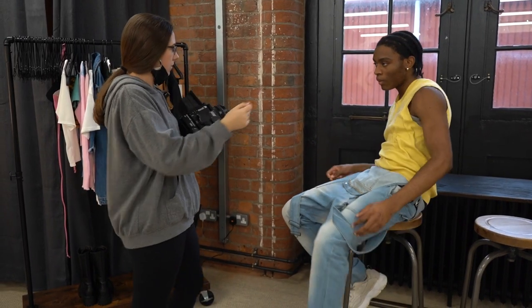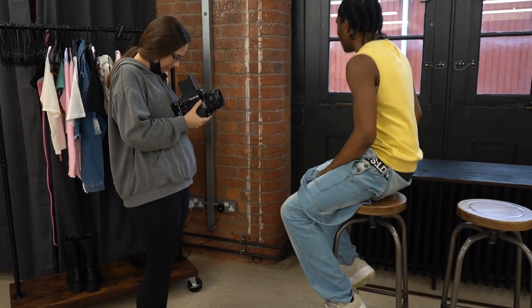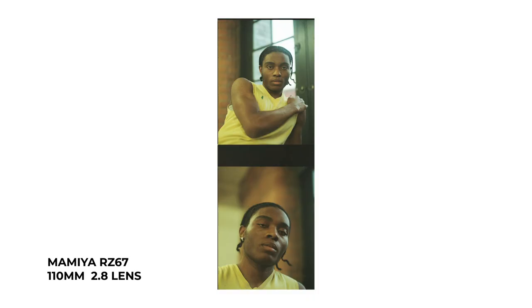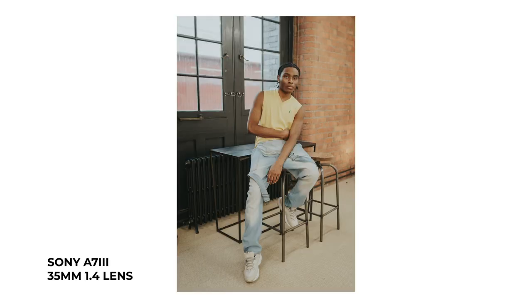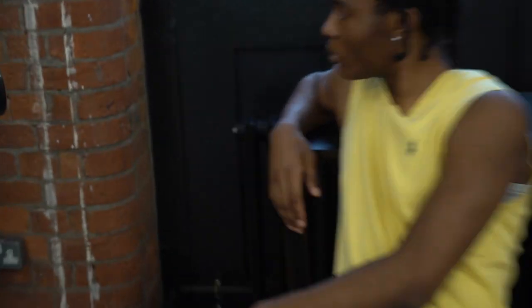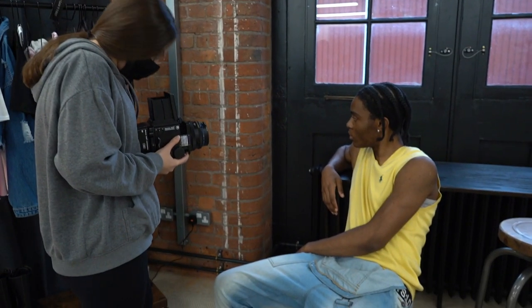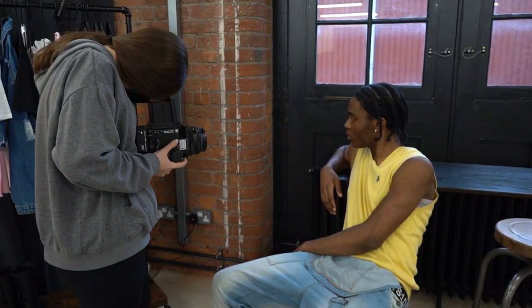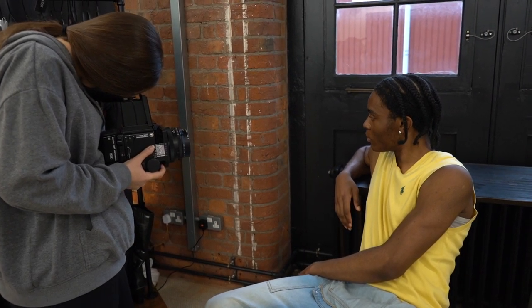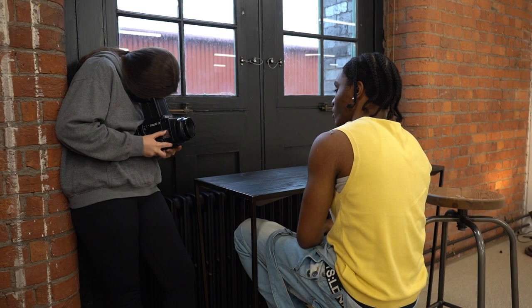I'll get you to sit up a little bit more and face the window a little bit. I'll get you to look into that direction. Hold that there. We'll go one, two, three. We'll go one, two, three.